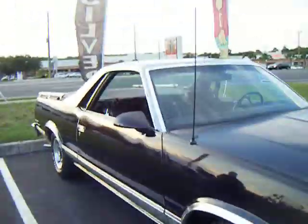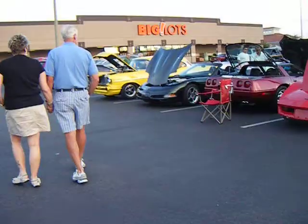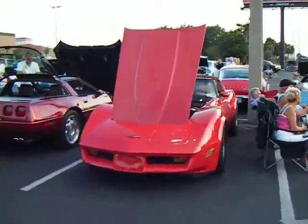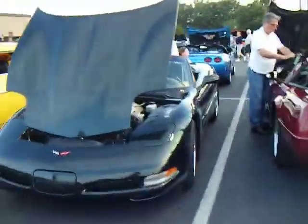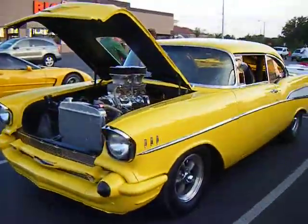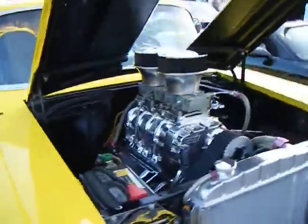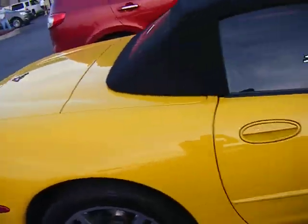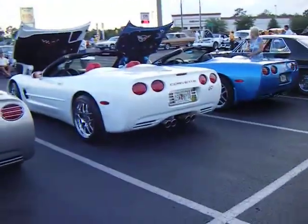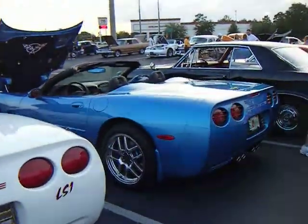We've got an El Camino right here, another nice rod, and we've got some Corvettes — Stingray, an 80s Vette, a 90s Vette. It's Corvette City here — one, two, three, four, five, six Corvettes.